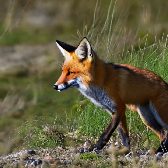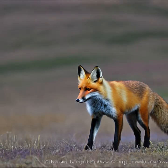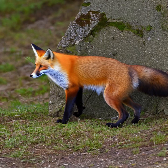Red foxes dig burrows called dens, which serve as shelter for raising their young and protection from predators and extreme weather. Diet: Red foxes are omnivorous, meaning they eat both plant and animal matter. Their diet primarily consists of small mammals such as rabbits, rodents, and birds. They are also opportunistic scavengers and will consume fruits, berries, insects, and carrion when available.